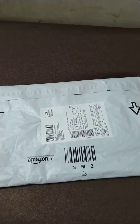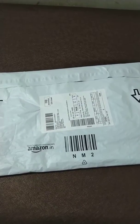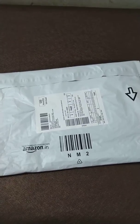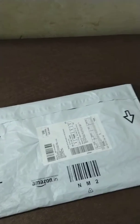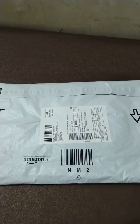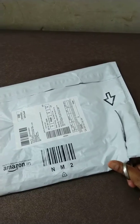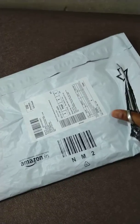Hi friends, today we received first year class books. We ordered them on Amazon. I am going to open these books and show you which books are required for the first year standard class. There are two books which we ordered from Amazon. I am going to cut it open and show you.